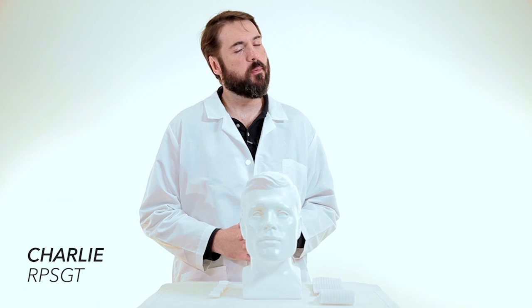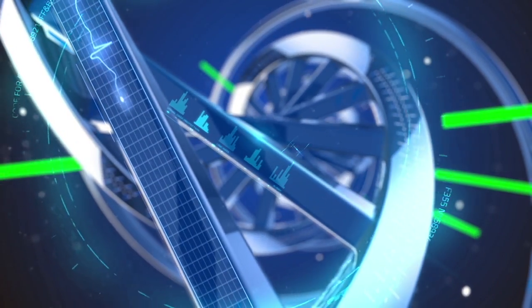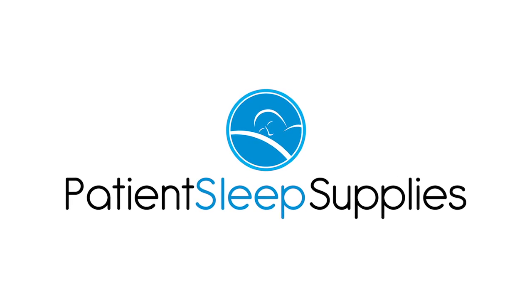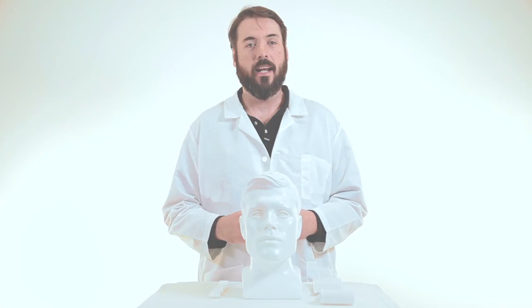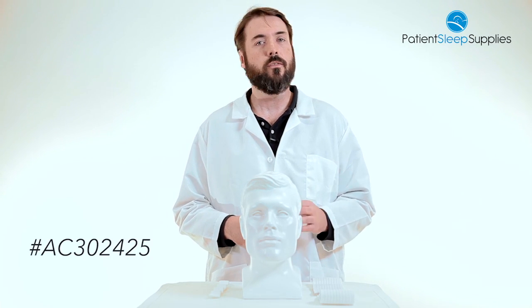Hello everyone, it's Charlie, your medical supply specialist here with another FYI product video. Today we're talking about the Deluxe Chin Strap, product number AC302425.